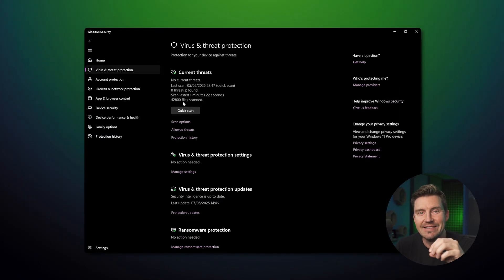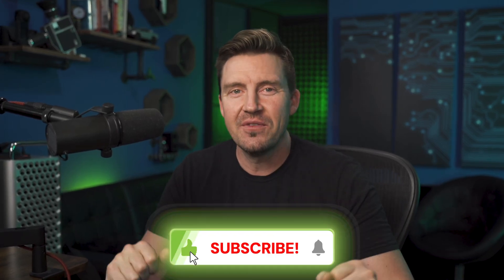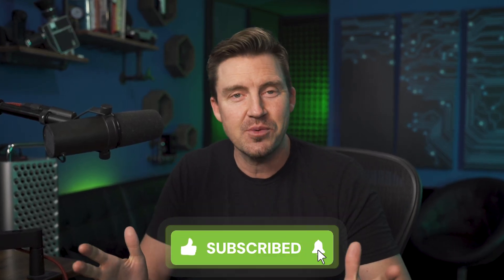In short, Windows Defender is not bad, but it's also certainly not enough. The best antivirus 2025 needs more than a subpar scan, and to get the most comprehensive malware, phishing, and password protection, you gotta have an all-encompassing solution like Norton or TotalAV. You can learn more about those providers and how to get the best deal through the links in the description. Thanks for watching — let me know if you have any questions, and I hope to see you in the next one.